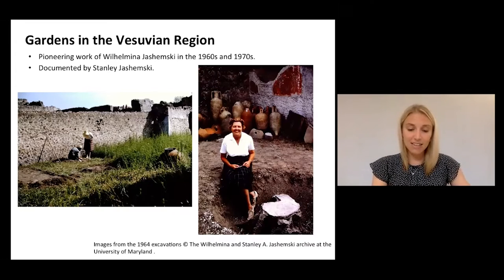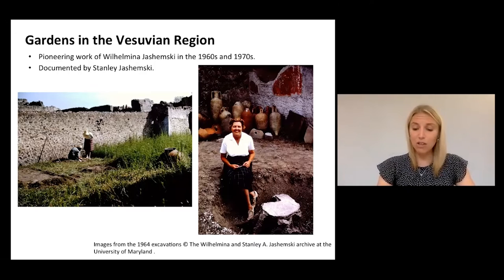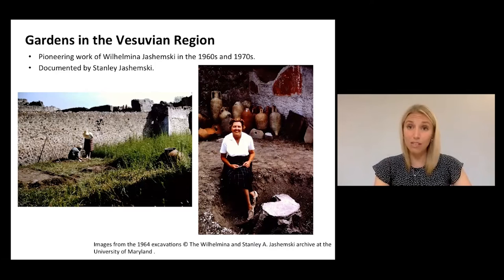Beginning in the 1960s, Jashemsky combed through every inch of garden space in the city of Pompeii, carefully documenting the surviving evidence in all its possible manifestations, including garden plants obviously, but also architectural structures, ornamental features, and also depictions of gardens and plants in surviving wall paintings. Her creation of a systematic methodology for the excavation of the Vesuvian gardens has really allowed scholars to address previously underappreciated aspects of the daily life of Pompeii, namely those activities and economies associated with the garden.